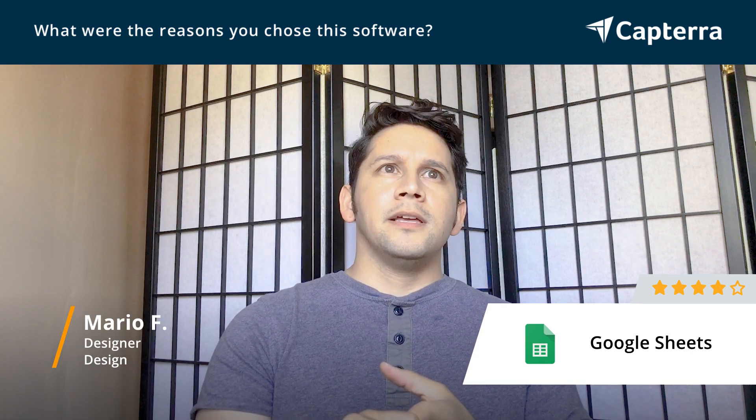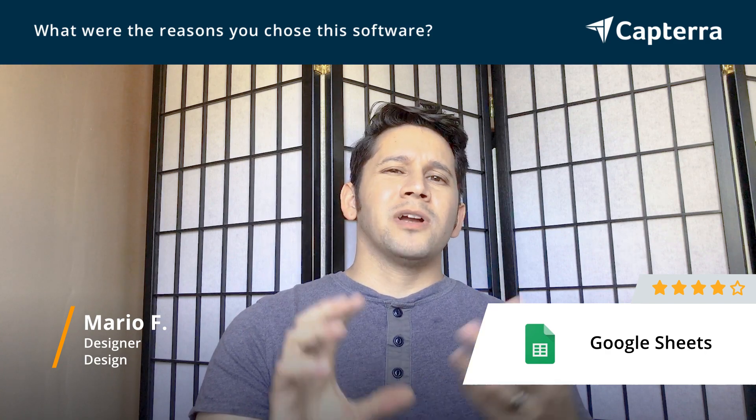But two, the user-friendliness. Excel is a powerful software, but it also has a lot to it, which makes it more complex. And if you don't need that complexity — which we didn't — we chose to go with Google Sheets because it was user-friendly, it was easier, and the onboarding was just quicker for all the new users.